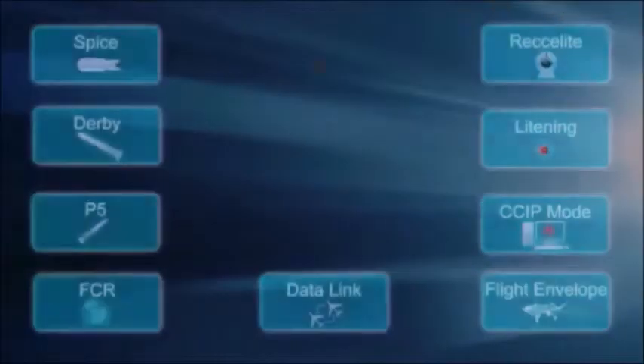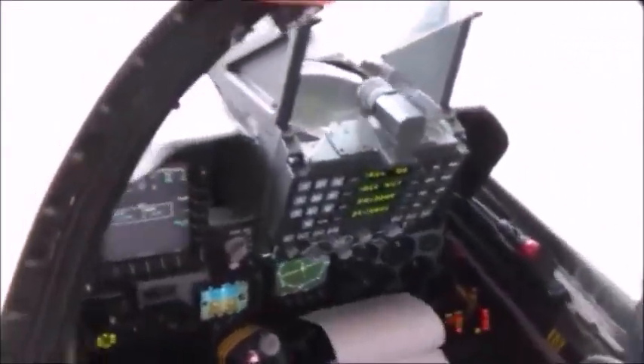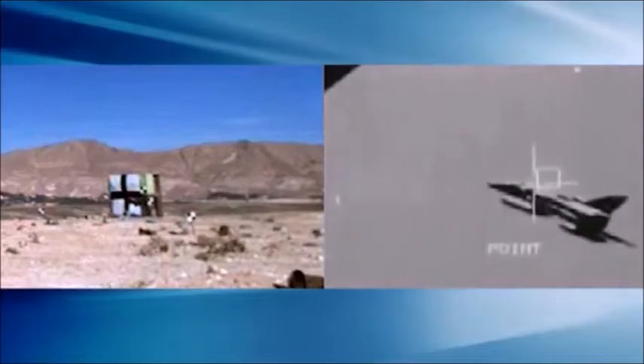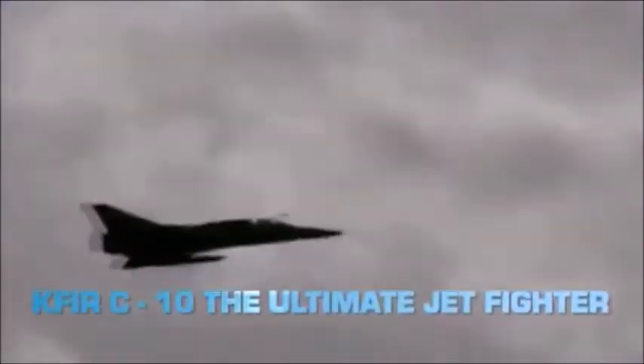The upgraded KFIR fighter aircraft is one of the most advanced fighter aircraft. Its proven performance is supported by the best avionics, sensors and weapon systems available, providing the performance to eliminate potential threats in the complex battle arena. KFIR C-10 — the ultimate jet fighter.